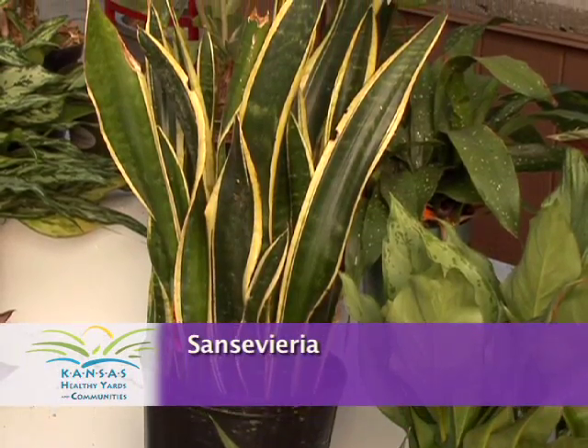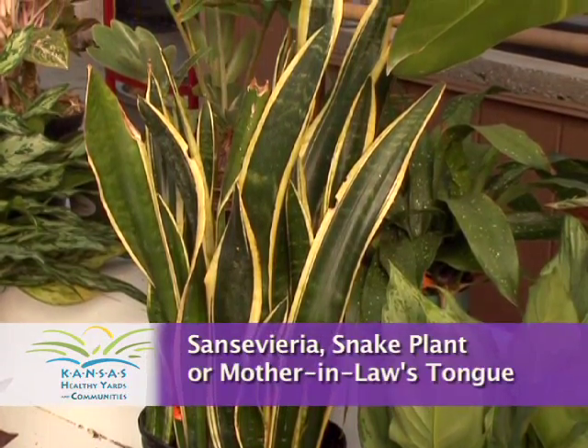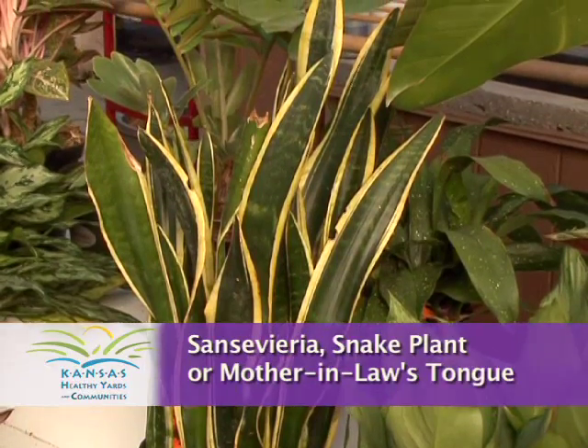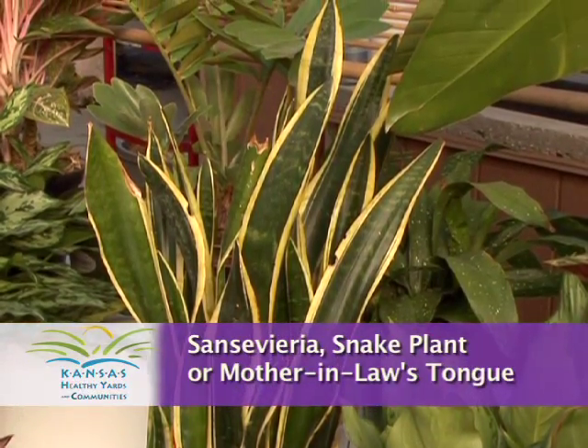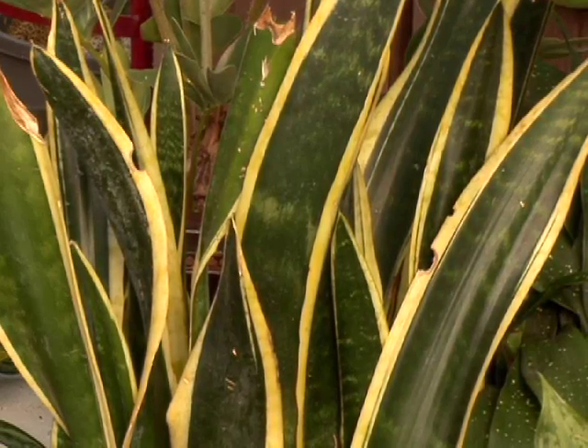We have this, which is Sansevieria, also known as snake plant or mother-in-law's tongue. It's hard to kill and has sharp pointed leaves. It grows upright so it's a narrow plant without much spread.